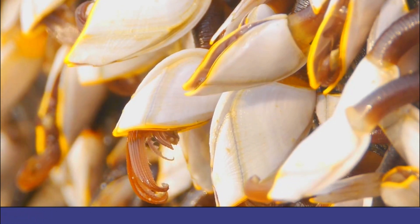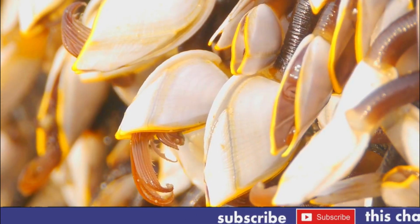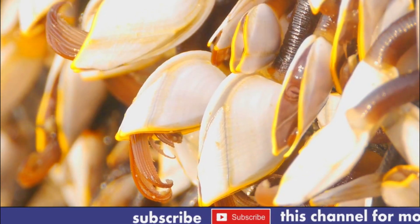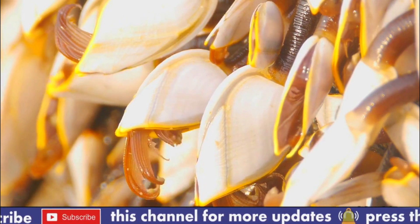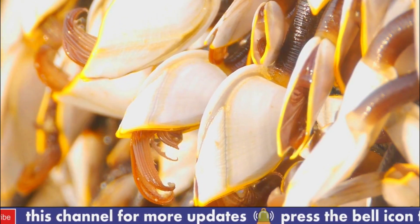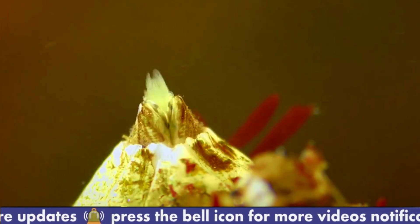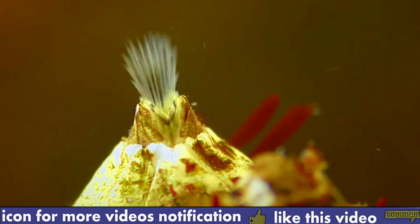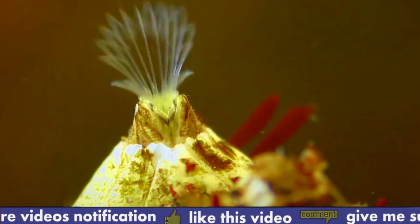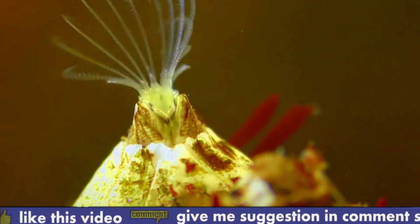Number eight: barnacles have a long lifespan, with some species living for up to 20 years. Number nine: barnacles are important members of marine ecosystems and serve as food for many other organisms such as whales, sea stars, and crabs. Number ten: barnacles can also cause problems for boats and ships by attaching to their hulls and increasing drag, which can decrease speed and increase fuel consumption.